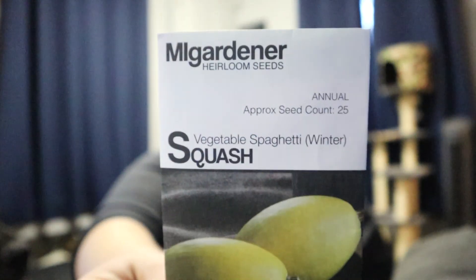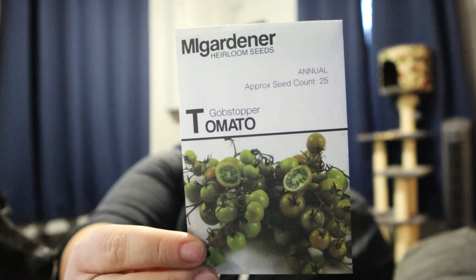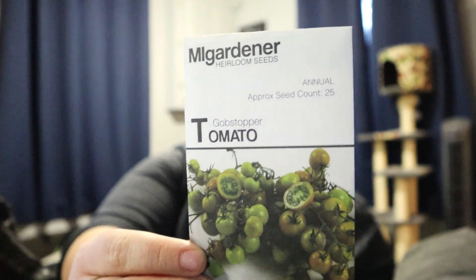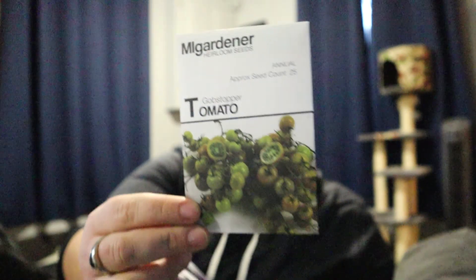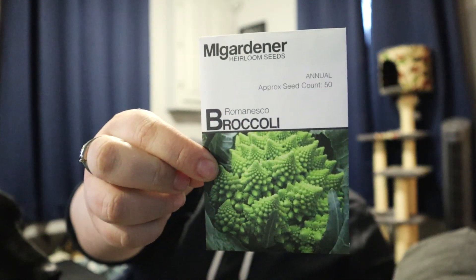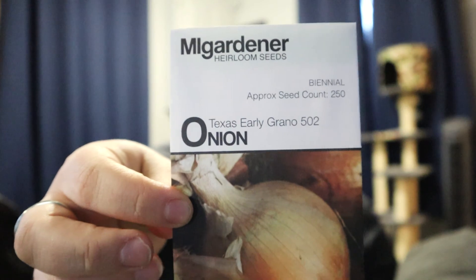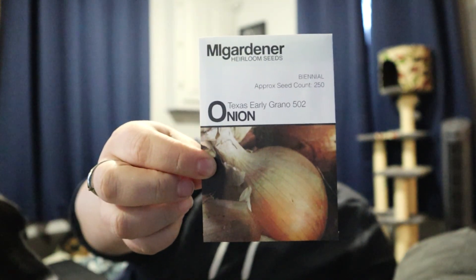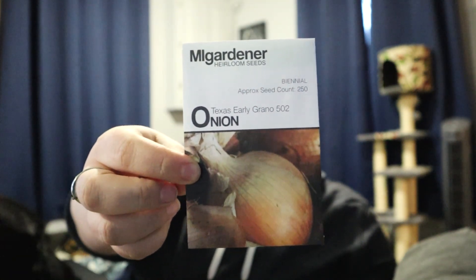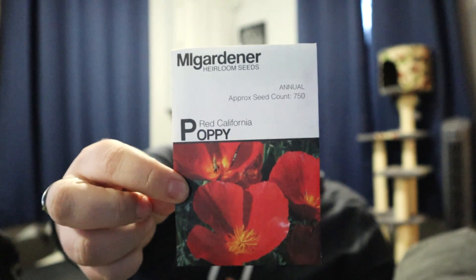Spaghetti squash, which we really like to eat, especially in the summer. Gobstopper tomatoes — I've heard they're great and I'm kind of excited to try them; the skin is translucent which is just kind of cool. Romanesco broccoli — I've never had super great luck with broccoli or cauliflower but we're going to try it out. Purple cauliflower. Texas early grano onions, which will actually be going in within a couple of months. Some more poppies — the red Californias, also for a friend.